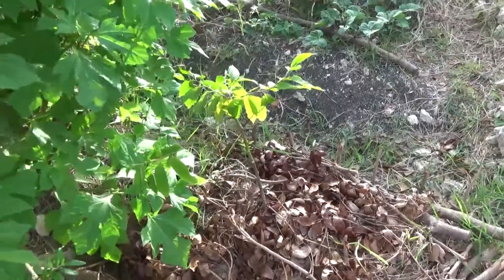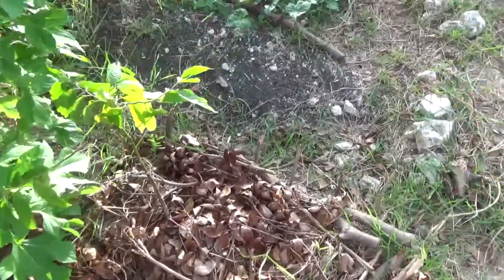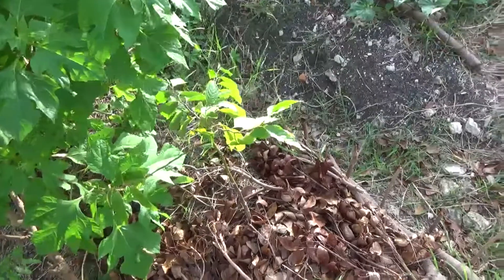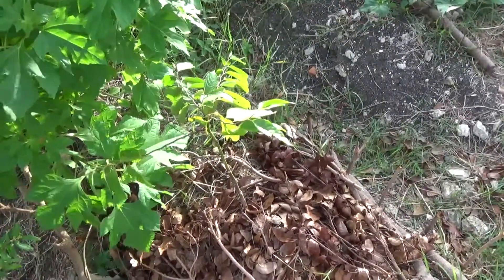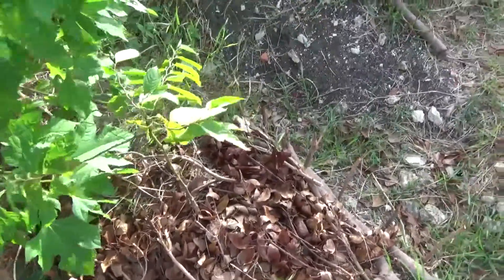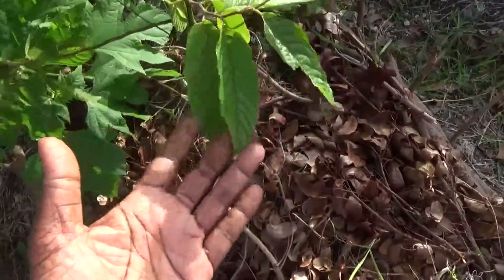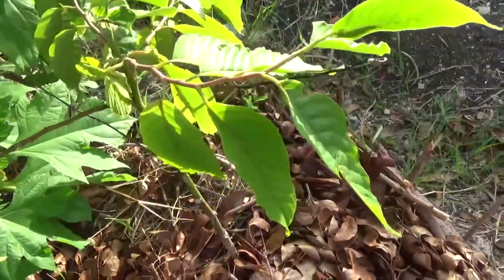I'm really looking forward to when this actually grows and flowers, because then it will fill the environment with some beautiful smells. That's one of the things I've always wanted in my garden — any garden that I work on — is that you have plants that are sweet smelling, visually colorful, and balancing out all together, which can impact on your health and well-being.